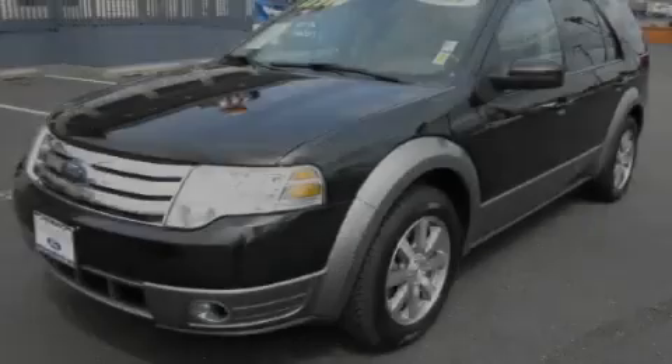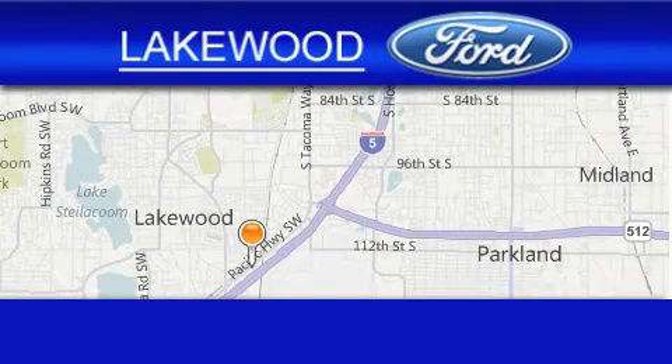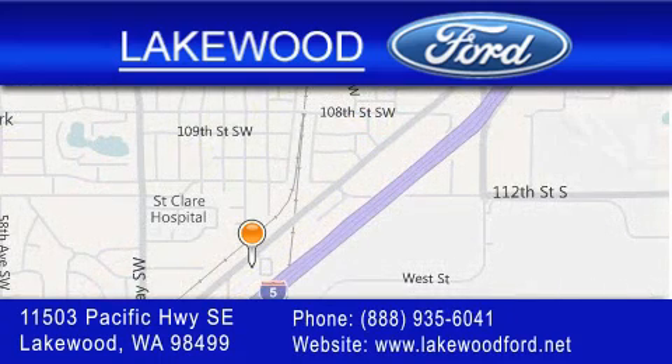We invite you to contact us today to learn more about this vehicle. Lakewood Ford is located at 11503 Pacific Highway Southeast in Lakewood. Our goal is to exceed all of your expectations to ensure that you'll return for future visits.